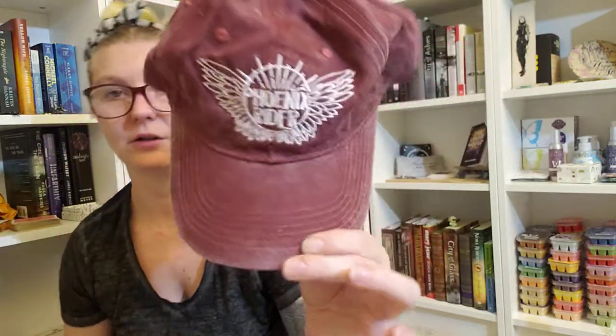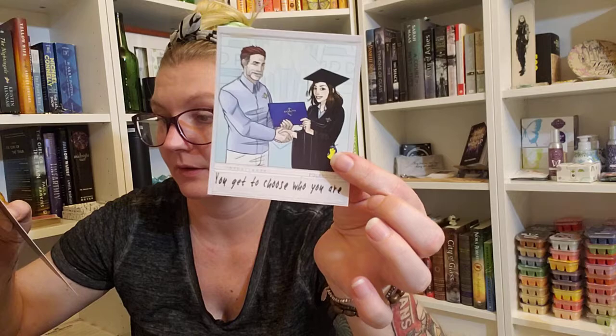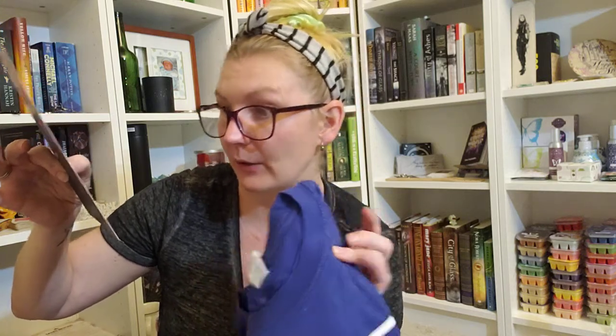We also have the Phoenix Rider distressed hat, inspired by Crown of Feathers by Nicki Pau Preto. I haven't read that but it's a very cute hat. There's also a Skyward Polaroid — 'Who would stop to take a selfie when the world is burning down?' — which is a cute little item. And last but not least, the Starless Sea shirt from the Sealy and Solitary Crate, which confirms this was a Sealy crate.